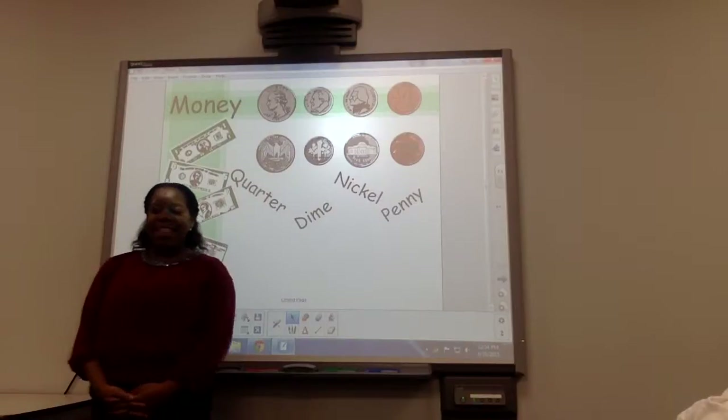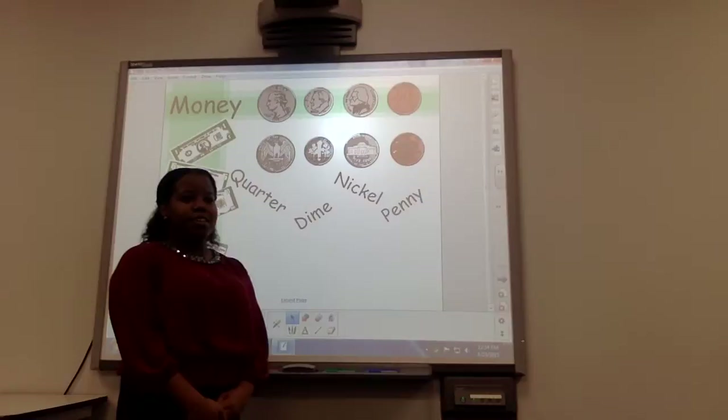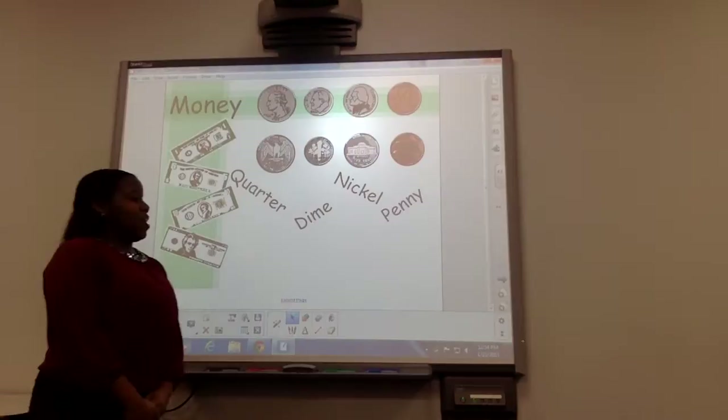Hello class, are you ready to learn today's lesson? Today's lesson we're going to learn about money. How many of y'all know what money is? I do. I do too. Have y'all ever used it? Yeah. Yes ma'am.